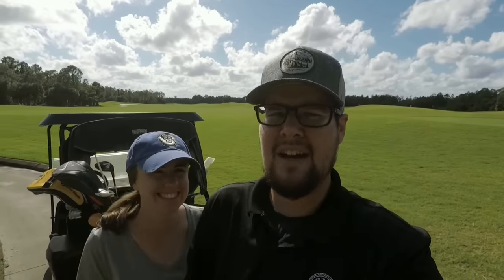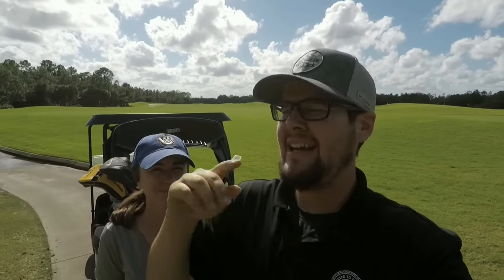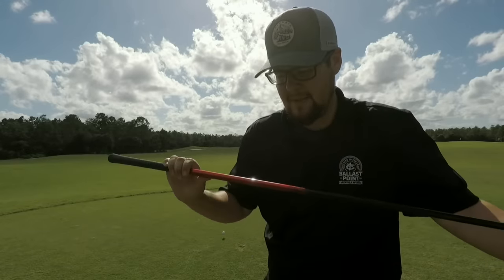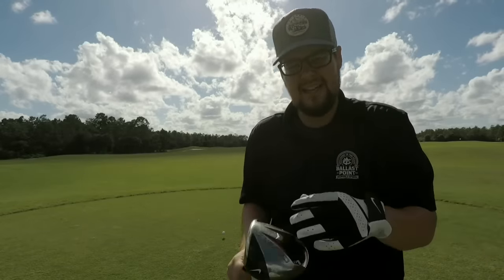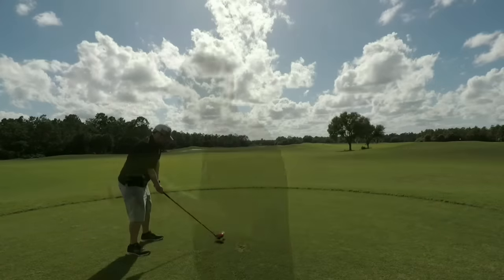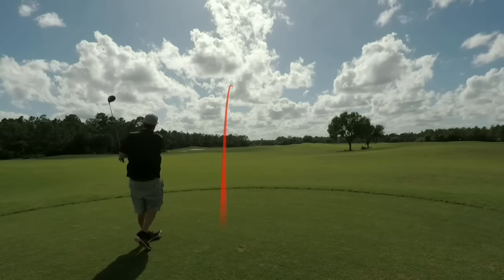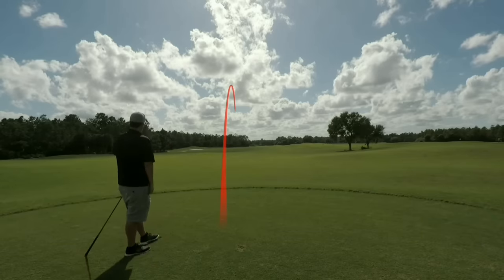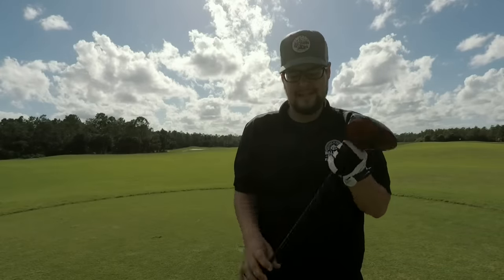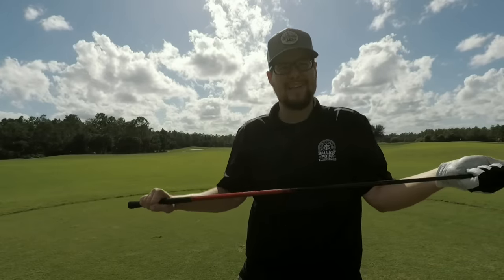First hole here is 500 and something yards. I'm going to hit the Nike Covert driver — Ashley is going to tell you how much it's worth. It's got a Kuro Kage shaft and we're just playing the balls that were in the bag — like 10 Pro V1s! Oh, that was a perfect ball flight. How much is this going for? $40 bucks. Not bad — I'd play it for $40.